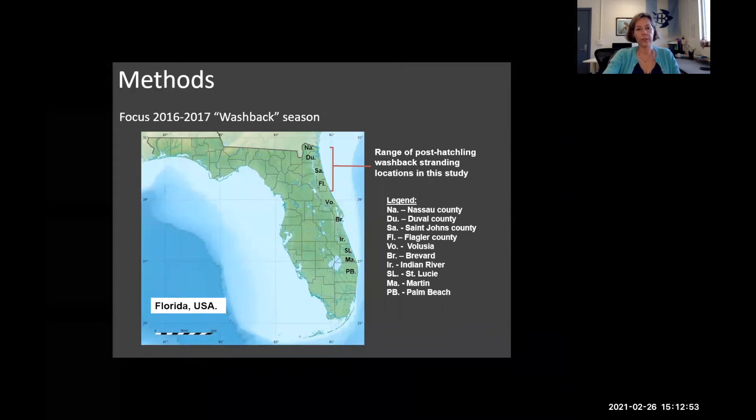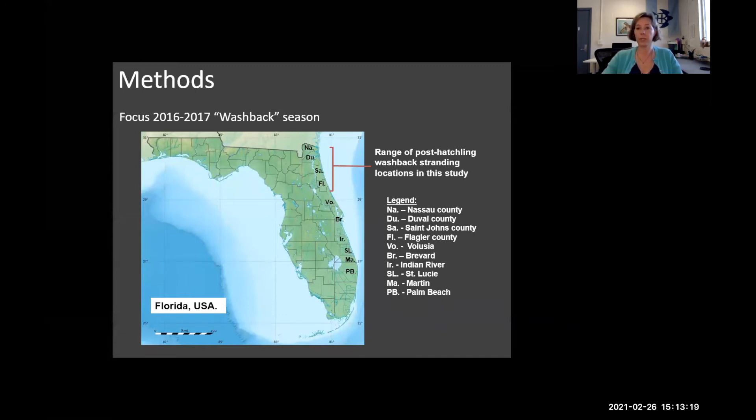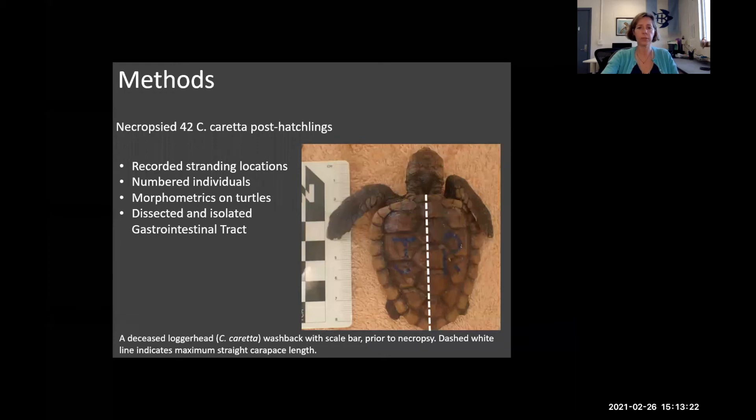For our particular study, the data I'm going to show you today is from two different washback seasons — 2016 and 2017 — focusing just on Nassau, Duval, St. John's, and Flagler counties, which is pretty much the extent of where we receive post-hatchlings at the sea turtle hospital at Whitney Lab. Here's a little size bar showing the measurement point: five centimeters or greater is the straight carapace length measurement for sea turtles.